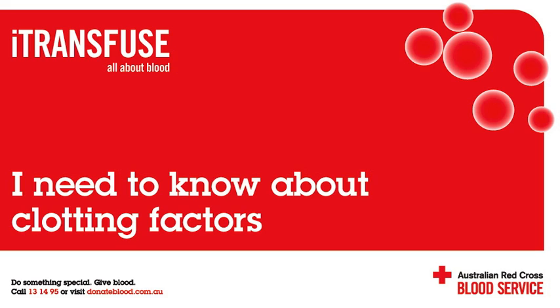Which patients have trouble clotting? There are many medical conditions that can affect a person's ability to clot. Some people are born without the ability to produce certain clotting factors, and other people develop clotting deficiencies later in life.